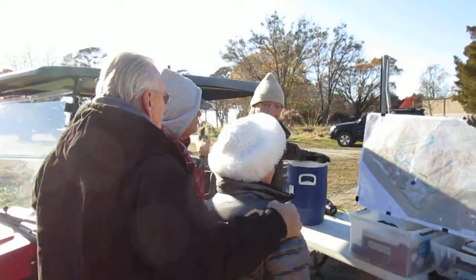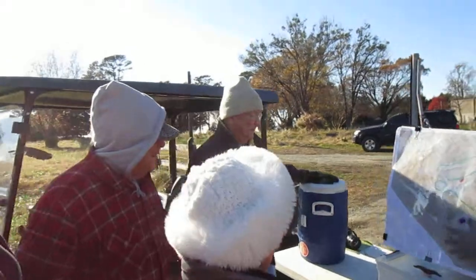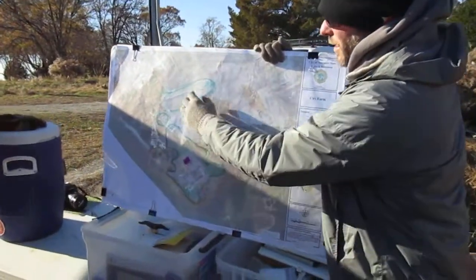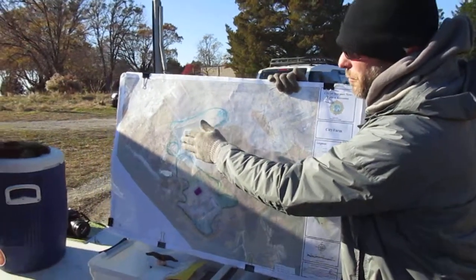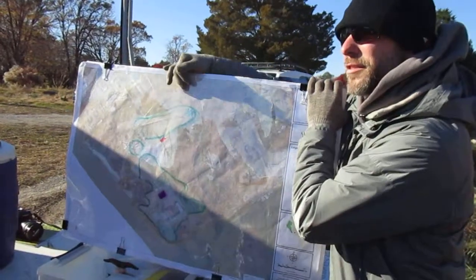We were looking mainly at these two sites and exploring those. This one more for the Warricktown component, the 1680s and up. And this one we didn't know if many Warricktown components would be up here — it's turned out this is more Civil War period.